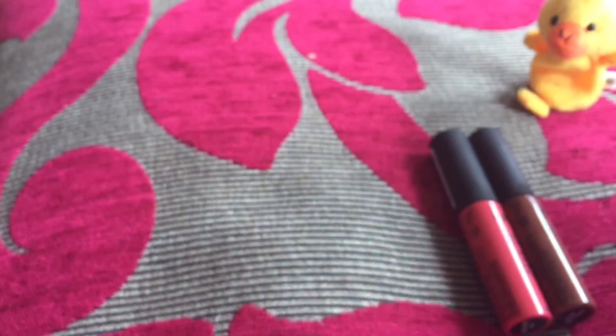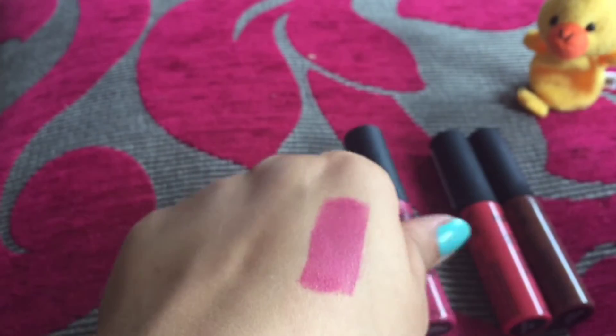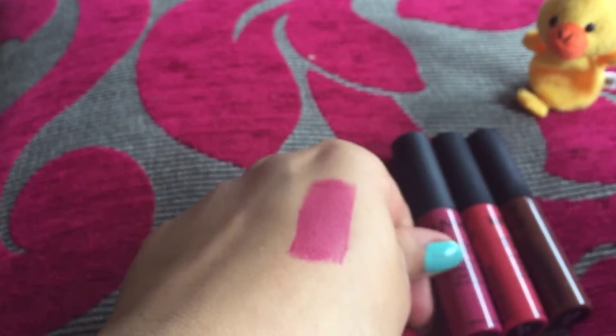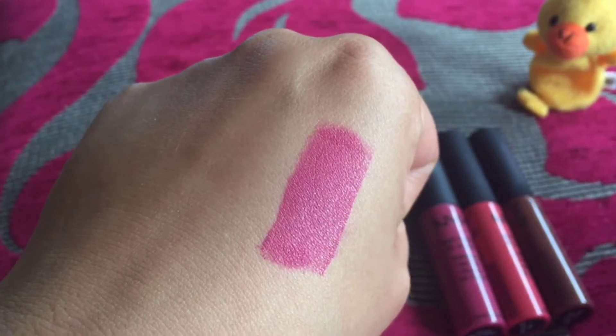Regarding the fragrance, it has a very creamy, donut-like fragrance — like the kind you get in a bakery. That kind of fragrance. It's very mild as well.